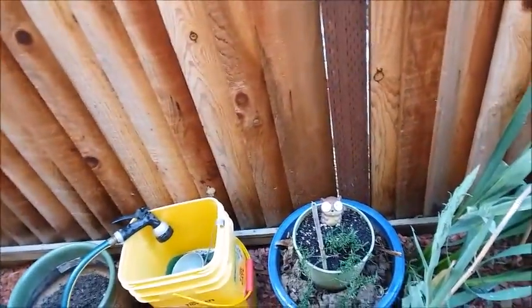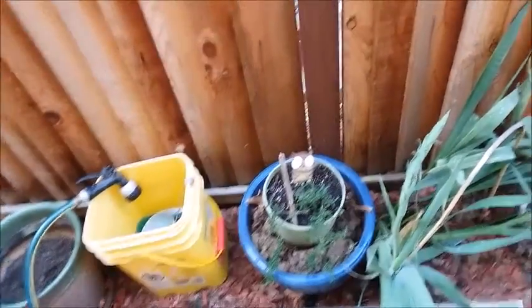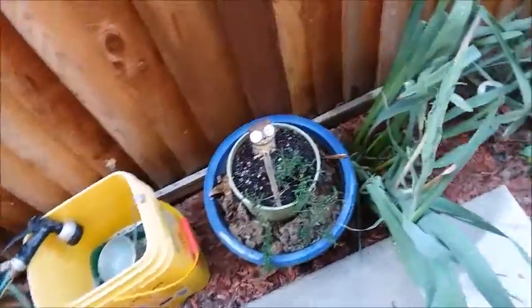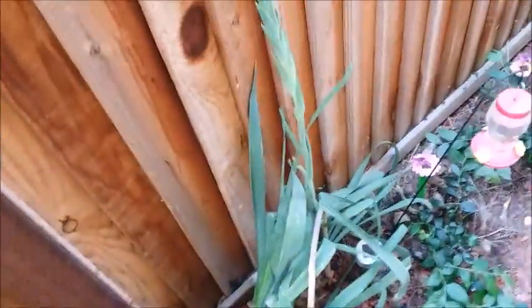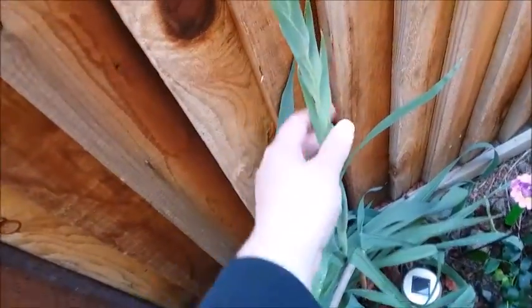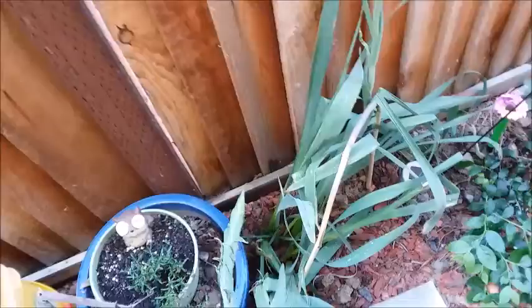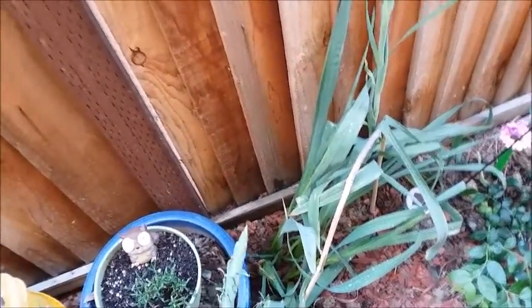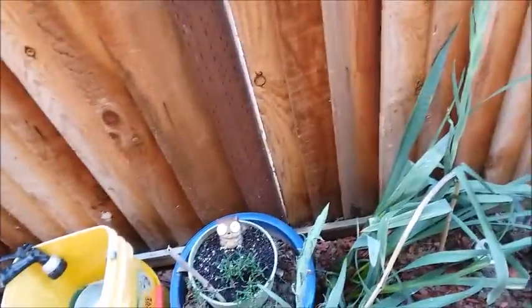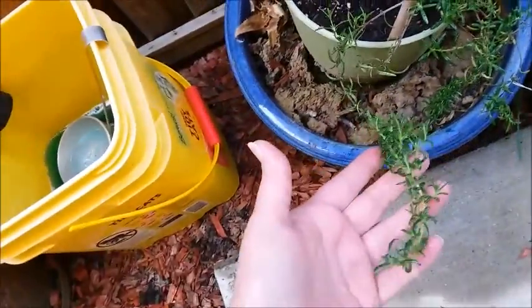I'm gonna do a side yard update. I'm gonna have a lot of flowers soon. Got some flower stalks — these were the bulbs I got from the Dollar Tree. I planted them in the ground and since they are in the ground they have more space for the roots, so they seem to be doing a lot better. And my rosemary is starting to